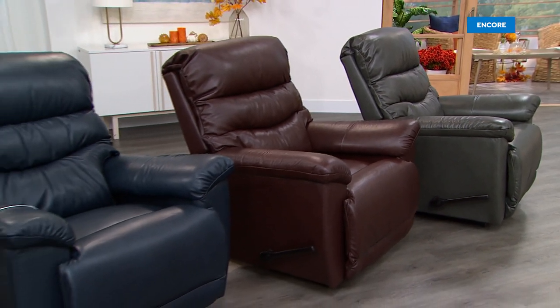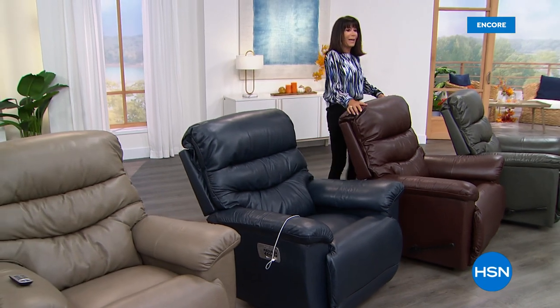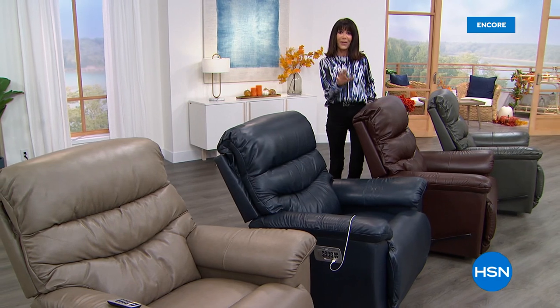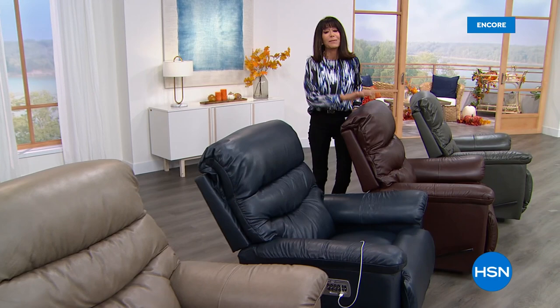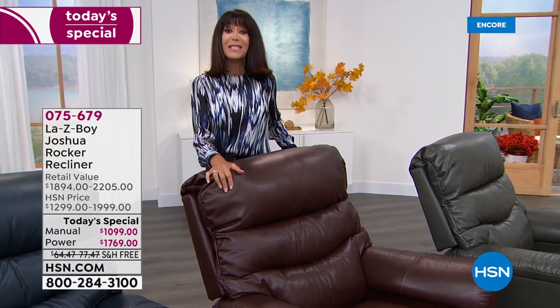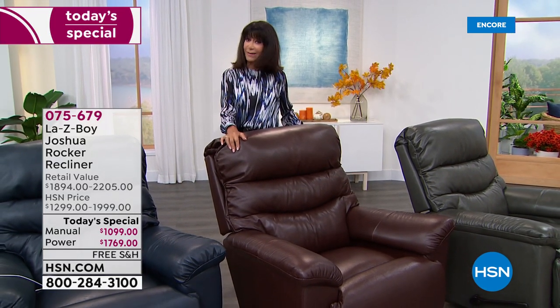I am so thrilled to be here. A lot of us have spent a lot of time at home over the last year and a half. I realized my furniture isn't comfortable and my husband has been bugging me for a lazy boy chair forever. This is not only the first and only leather today's special from Lazy Boy of the year — it's been January 2020 since we've had leather.